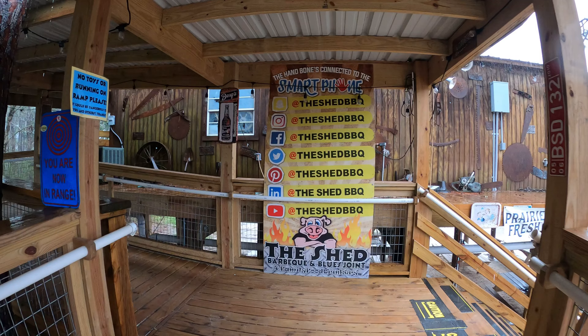So if you're ever in Ocean Springs, Mississippi, remember: stop by and get fed at the Shed. You won't be disappointed.